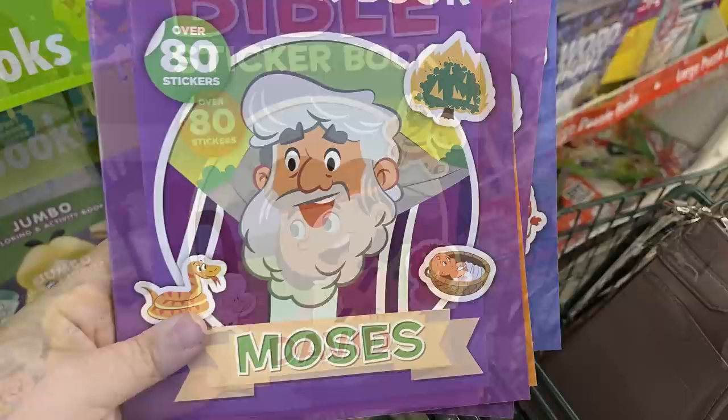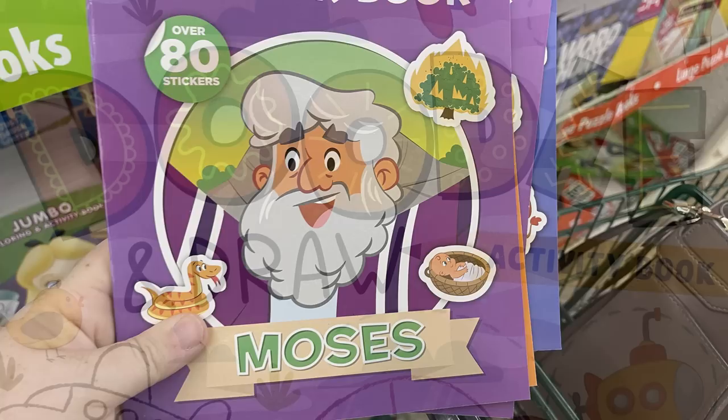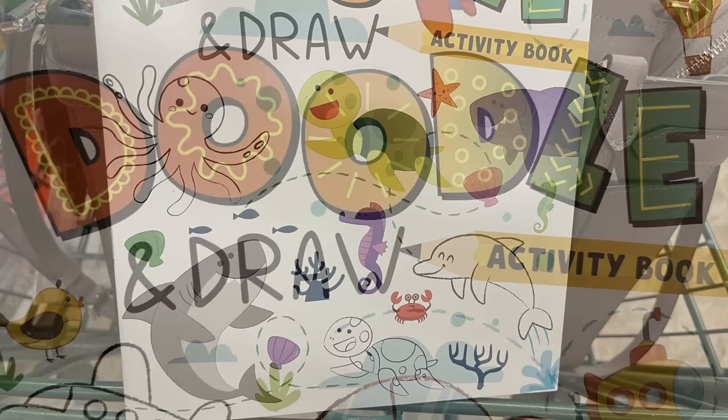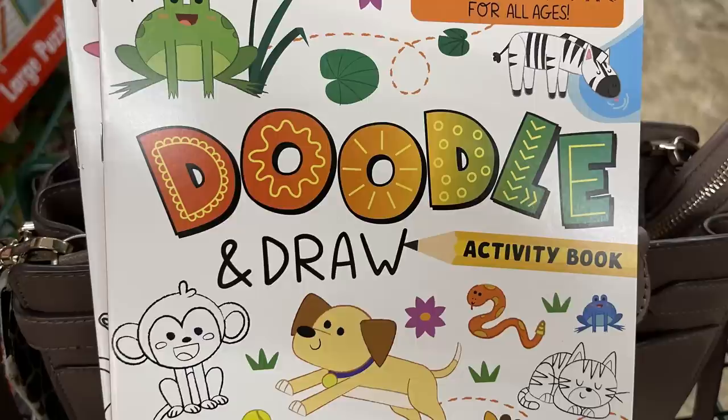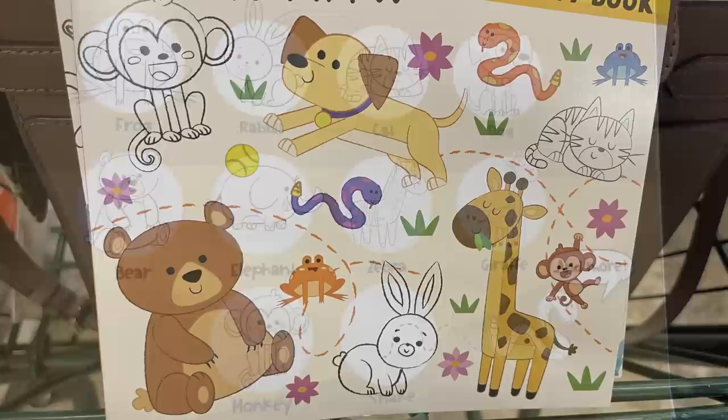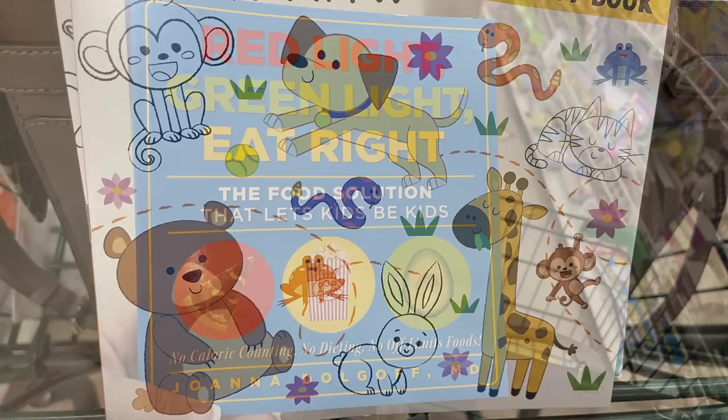There are new doodle and draw books — the front page shows all the things you can draw in each book and teaches you step by step. There's a nautical book and a general doodle and draw book for all ages where you can draw a frog, rabbit, cat, dog, bear, elephant, zebra, and giraffe. There are also a bunch of readers and cookbooks about different foods for kids.